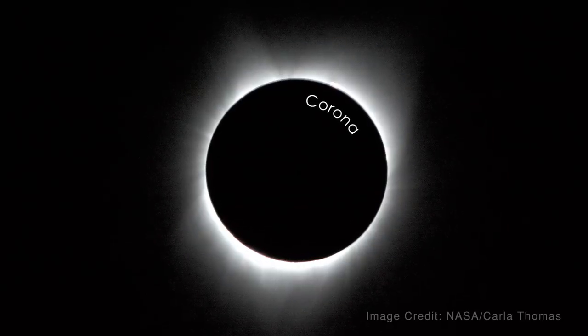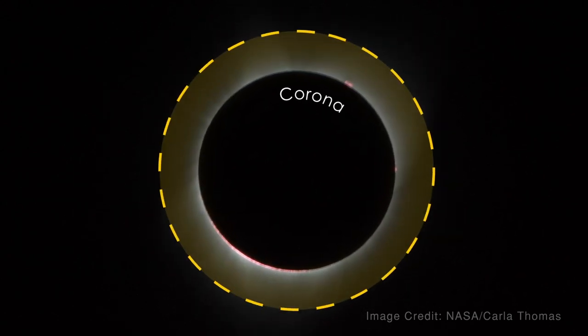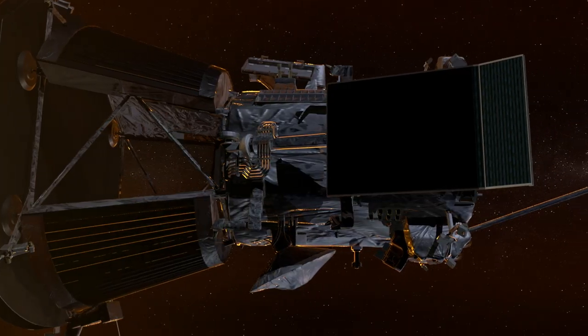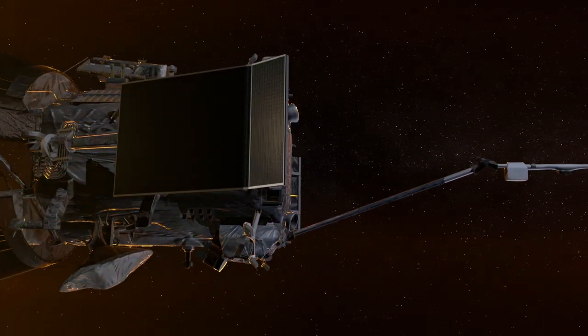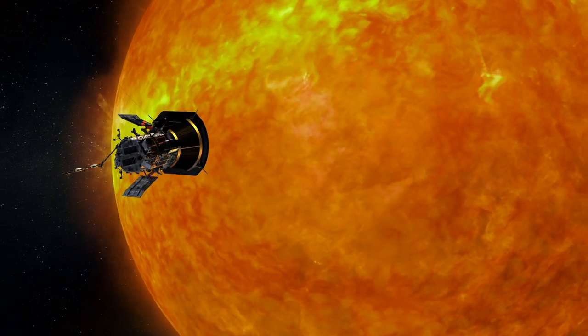The solar corona is the upper atmosphere of the sun that's millions of degrees — it's very hot — whereas the photosphere, the white light sun that you see in the sky, is cool. And so the idea of Solar Probe is to actually go there into the corona and make the measurements that are behind the plasma physics phenomena.